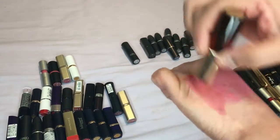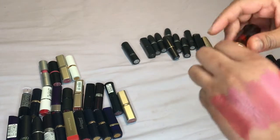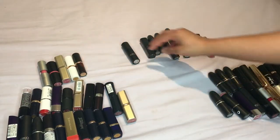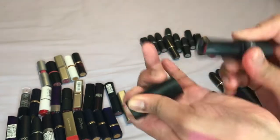The next Estée Lauder is Rosa Rosa — it's a bit too sheer for my liking and it's going a little bit patchy as well, so I'll probably get rid of this. Then we have one by Kiko, shade 919.